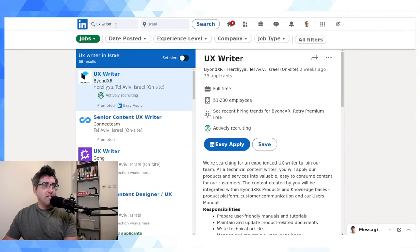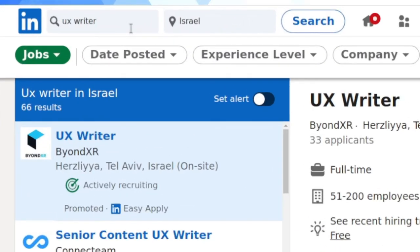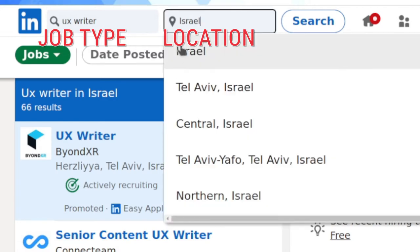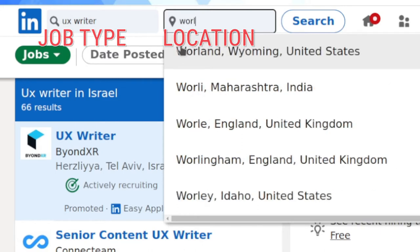In LinkedIn when you get into the Jobs area, you're going to have two fields: one for the type of job or position you're looking for, and the other is a geography-based delimiter. I have 'Israel' typed in, but you can actually change that — watch what happens if I type in 'worldwide.'